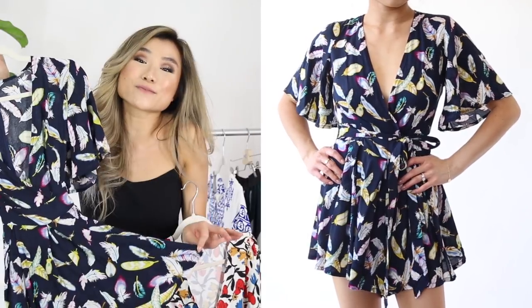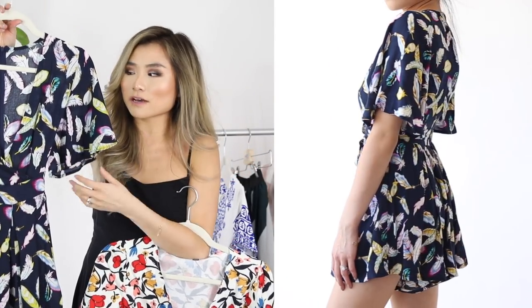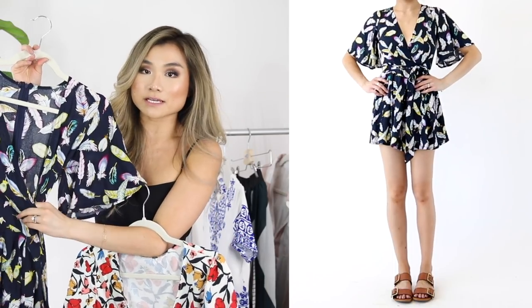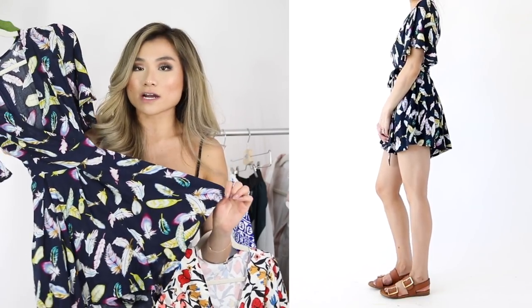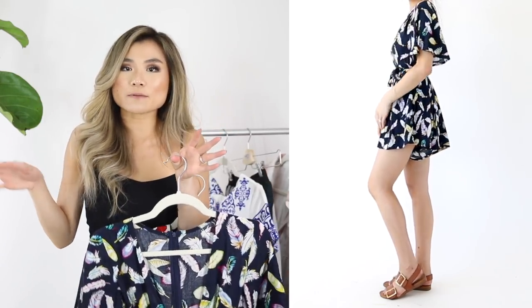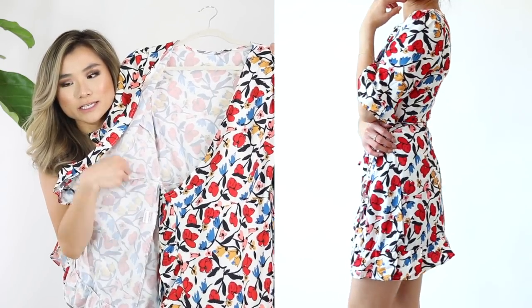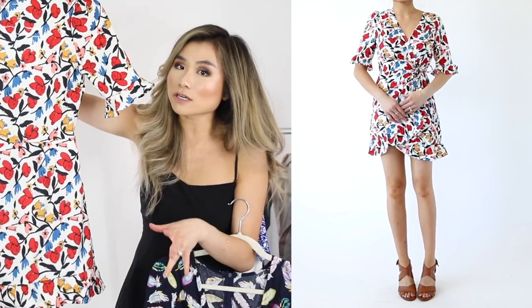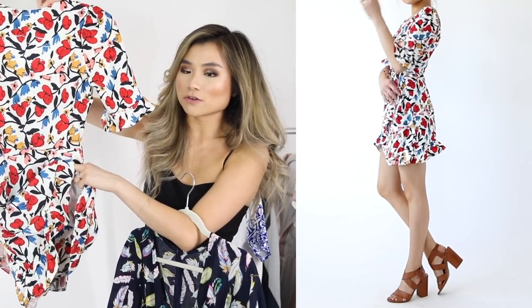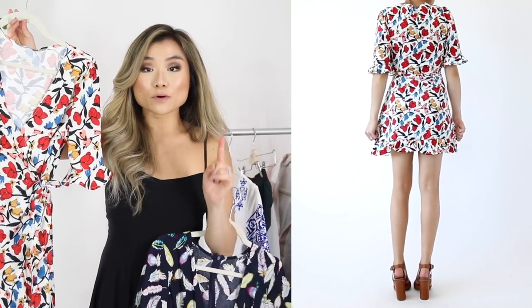The next two items are some fun rompers. Romper number one — I'm apparently in some sort of navy bird theme this season. The shape is something I really love: nice billowy flutter sleeves, a deep V-neck, an attached belt to nip the waist as tight as you want, and high-volume flared shorts that create a nice hourglass shape. Romper number two — the actual shorts are hidden underneath the dress. You hop into the short section, zip it up, the front panel goes across the body and seals off, so the outer shell is a full dress with matching shorts hidden underneath. This one was $26 and the navy feather one was $17.